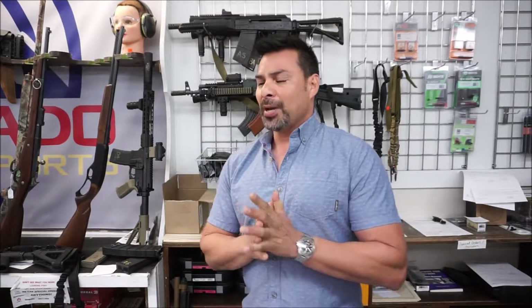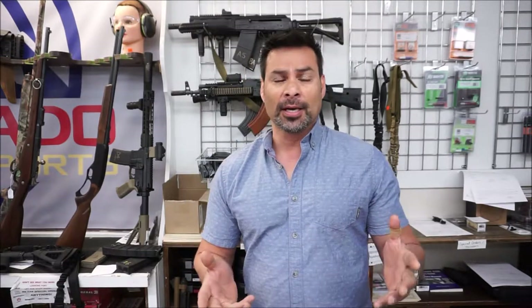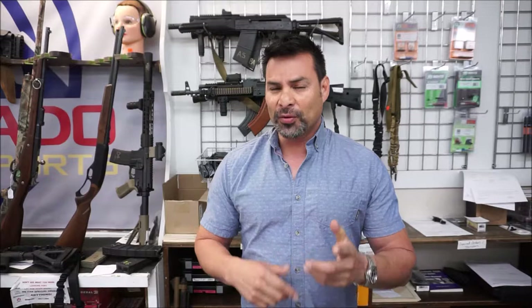And you might be asking yourself, well, what do you have to have to get one of these? It's actually very simple. You just have to be 21, you have to have a clean record, no felonies, and you have to pay a $200 tax stamp. So if you know any friends out there that have these kind of weapons and they tell you that they have a Class 3 license, that's actually not true. What they have is an NFA stamp.